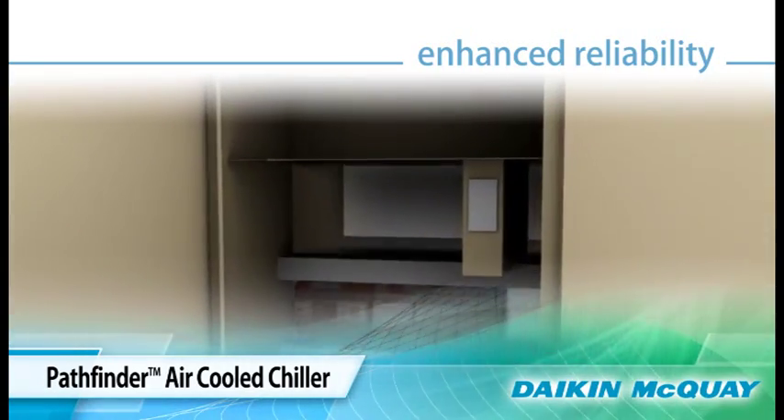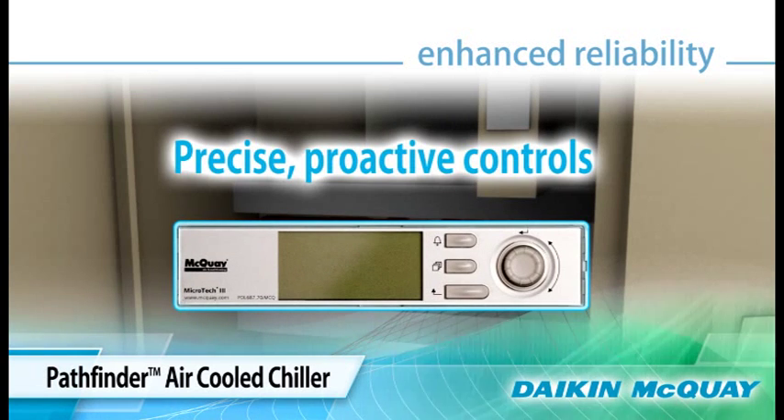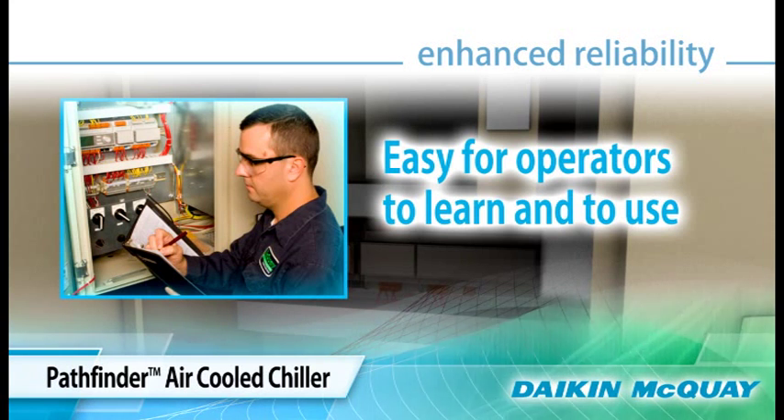Enhanced reliability is available through Y-delta and solid state starters for smooth acceleration and deceleration to reduce electrical stress on the compressor motor and extend its life. Additional reliability is a result of precise, proactive controls that adjust dynamically so the unit continues to operate in extreme conditions.